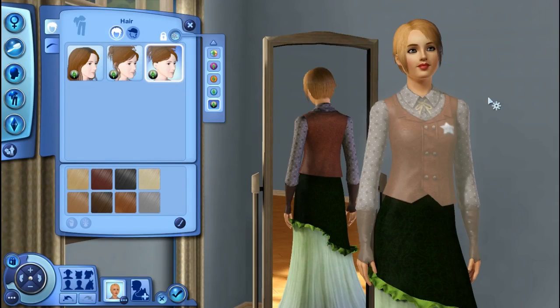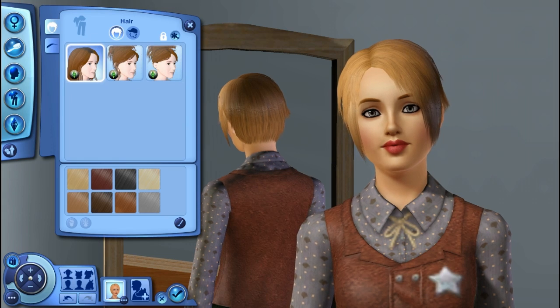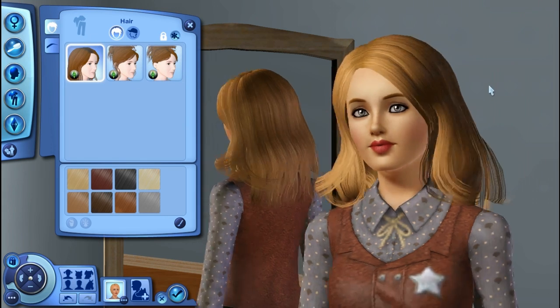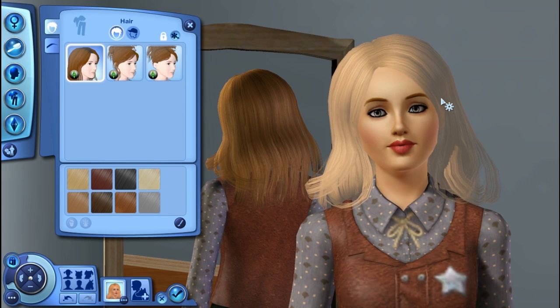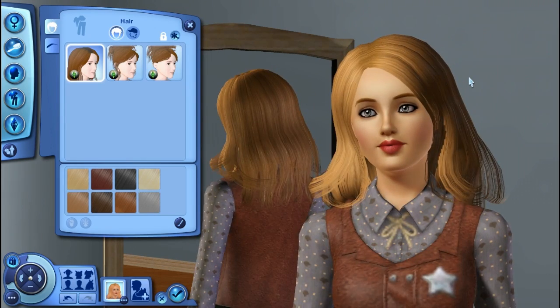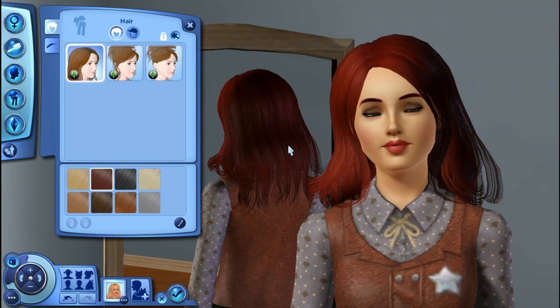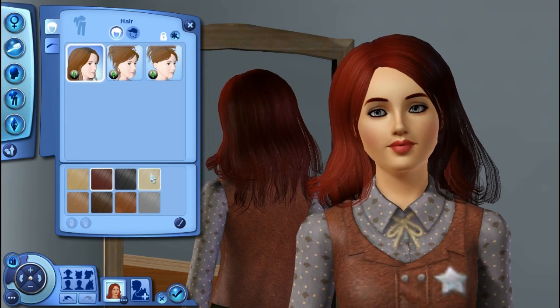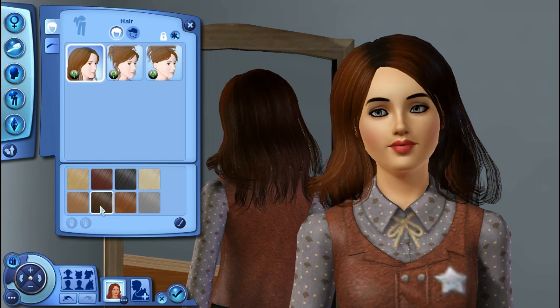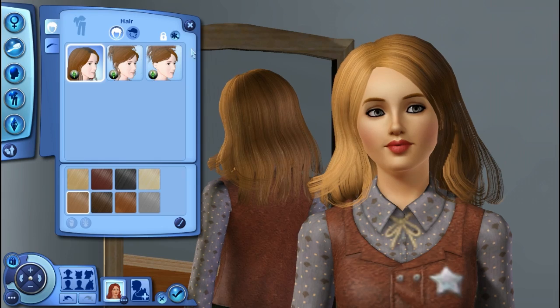Let's get into the female Create-A-Sim items. I went ahead and filtered everything so we just get Movie Stuff. Here is the first hair, which I actually really, really like. It kind of has a custom content look to it, and based on the sim hairs we're used to getting from EA, this is actually an improvement. I can see myself using it. I kind of like it in red — it's really, really pretty. Good job.